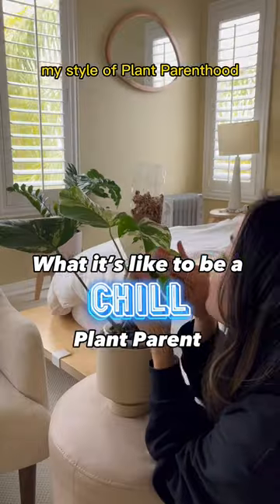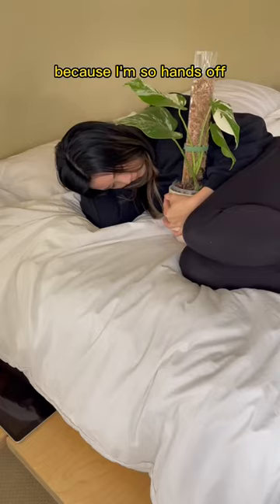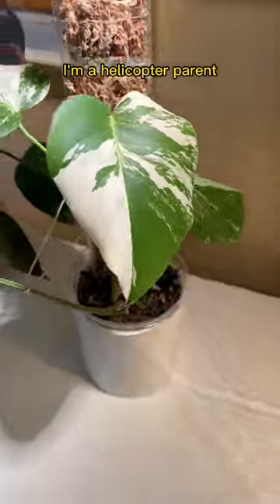If someone were to describe my style of plant parenting, it would be easygoing because I'm so hands-off and I let the plants do their own thing. That's a lie — I'm a helicopter parent.